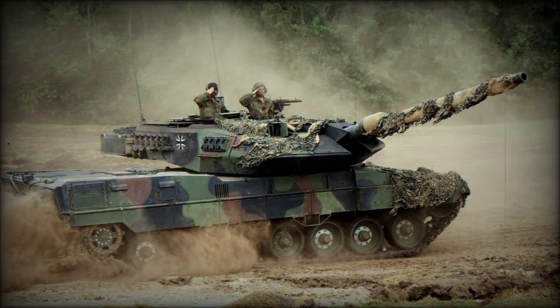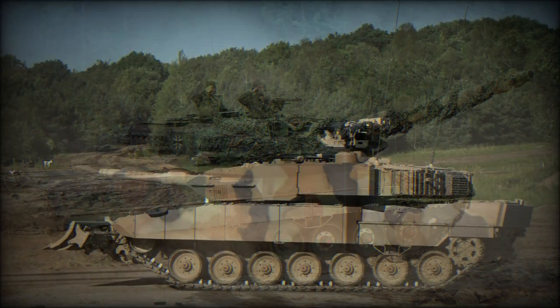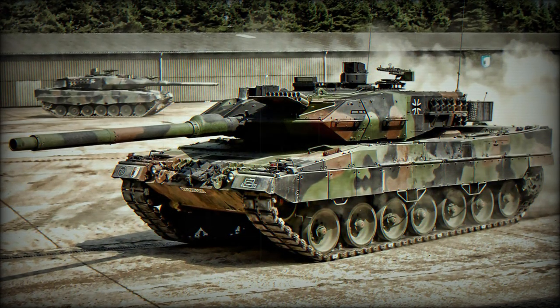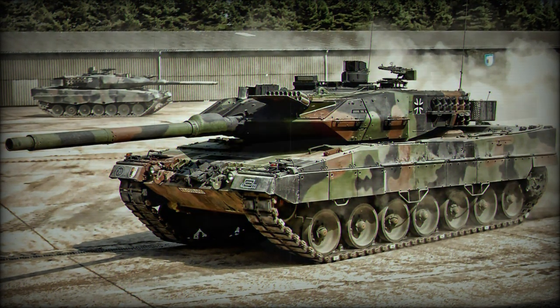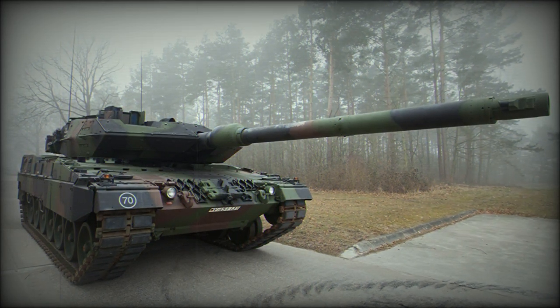The Leopard 2A7A1 is an upgraded version of the Leopard 2A7, fitted with the Trophy Active Protection System. In 2021, Germany signed a contract to purchase the Israeli Trophy Protection Systems for its Leopard 2A7V tanks, and upgraded tanks received the Leopard 2A7A1 designation.